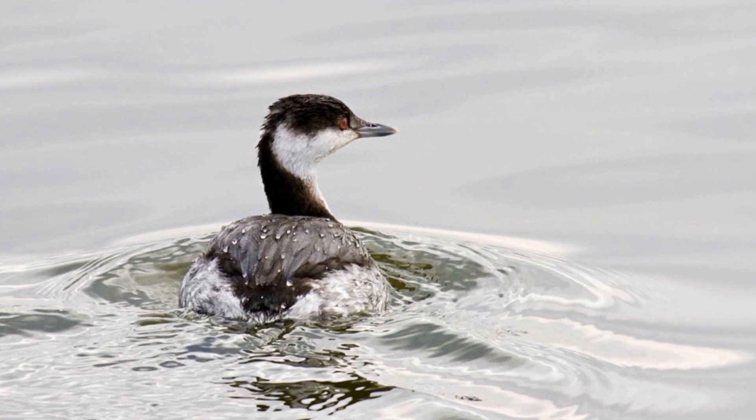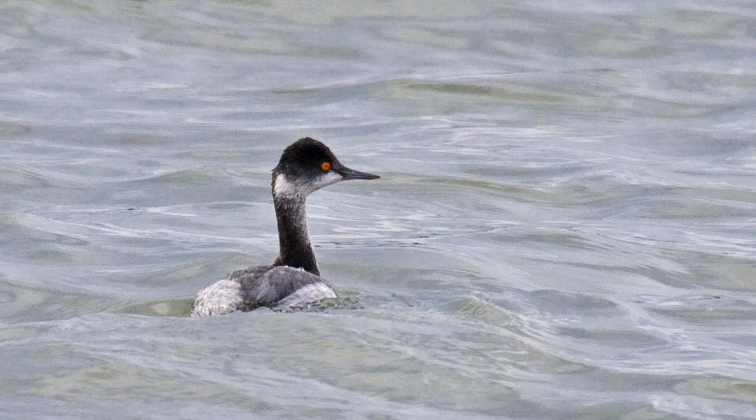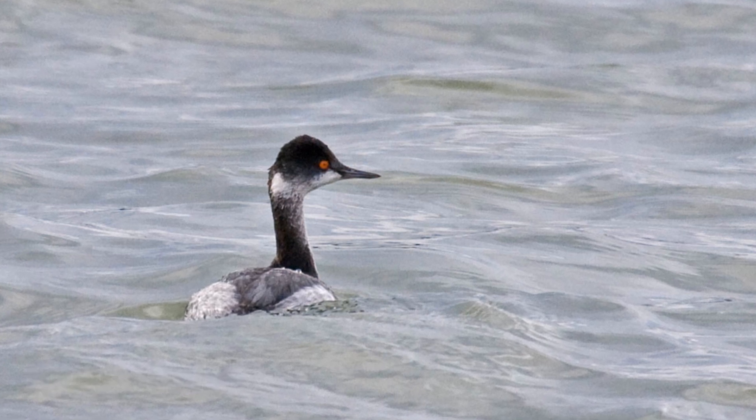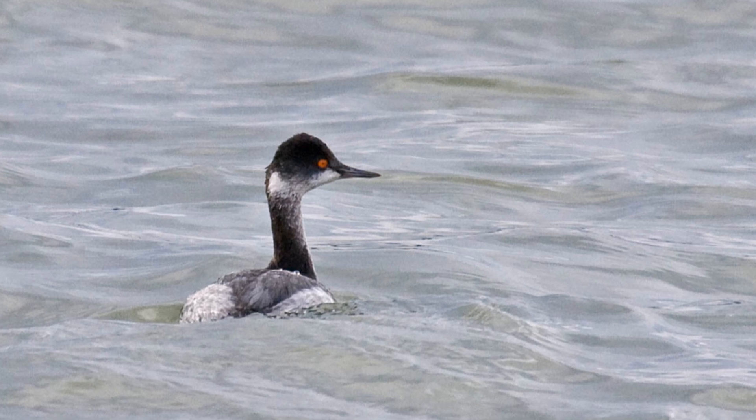Both eared and horned grebes are small water birds. They are the size of green-winged teal. They have round, fluffy bodies, a medium to long neck, and thin, pointed bills.